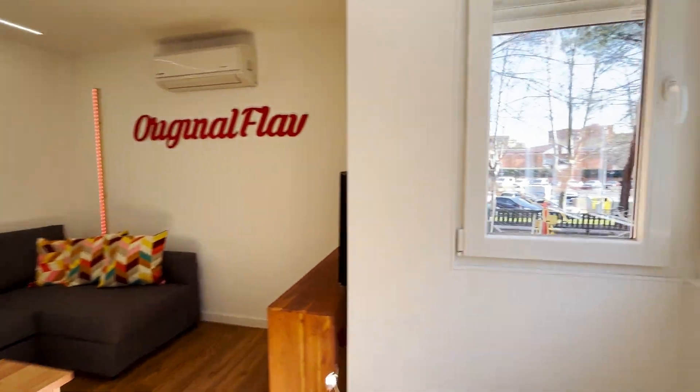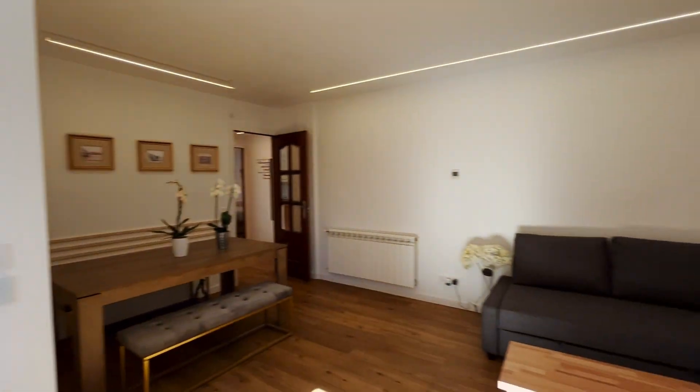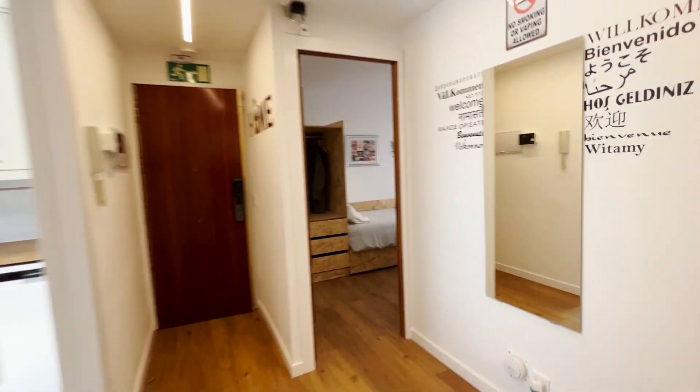The light enters through the exterior windows, and the space is great. One thing to mention is the room is fully furnished.